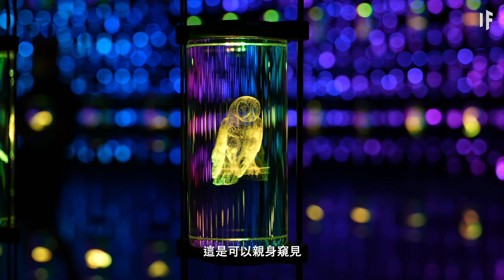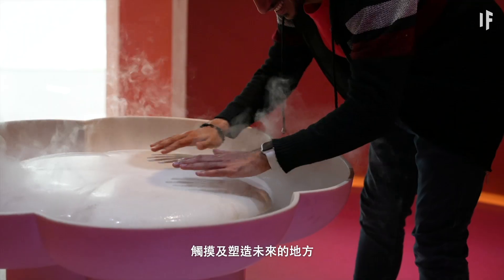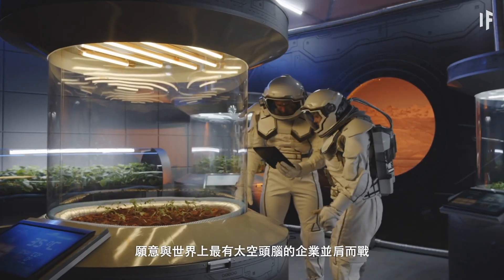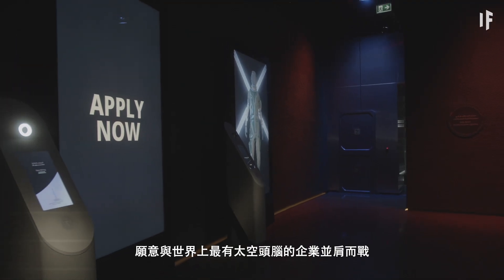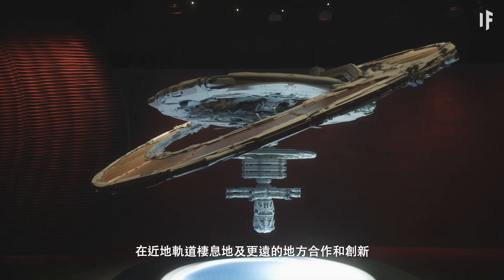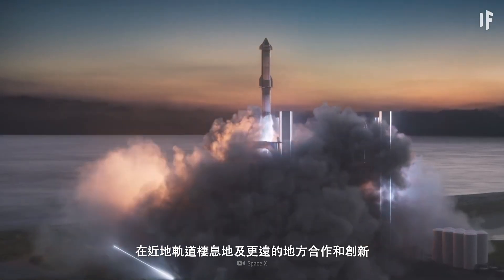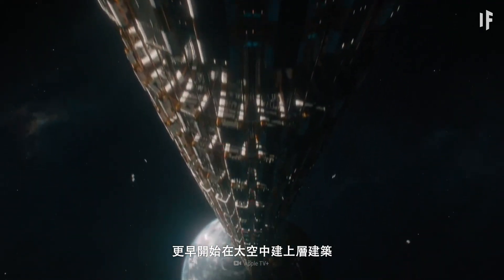This is a place where you can glimpse into the future, touch the future, and shape the future yourself. And if you're a space enthusiast willing to brush shoulders with some of the world's best space-minded entrepreneurs, the Museum of the Future plans to be an incubator to collaborate and innovate on low-Earth orbit habitats and beyond. And who knows — maybe we'll start building a superstructure in space sooner than we expect.